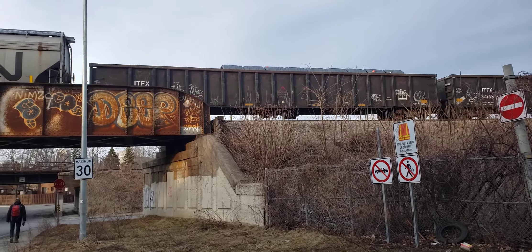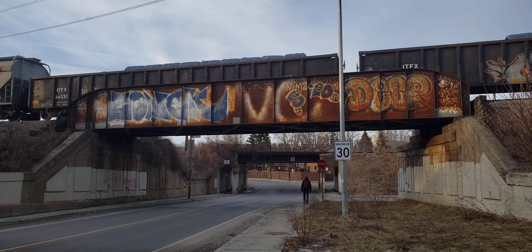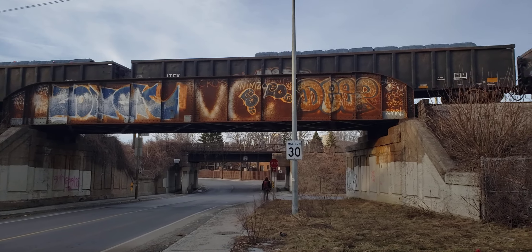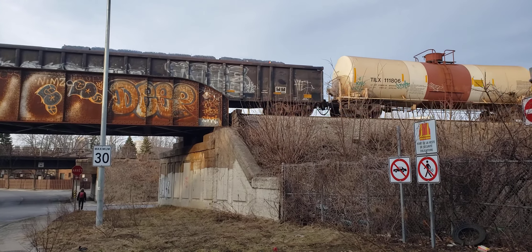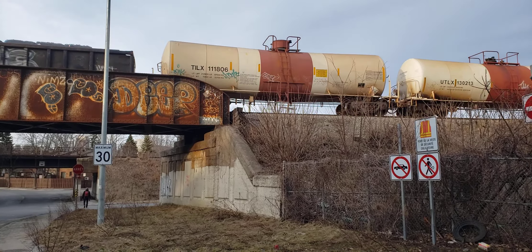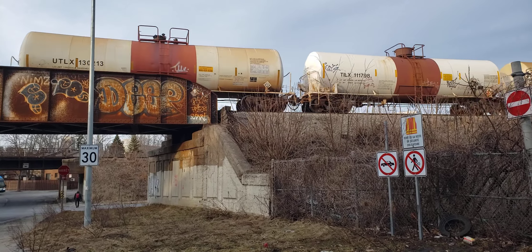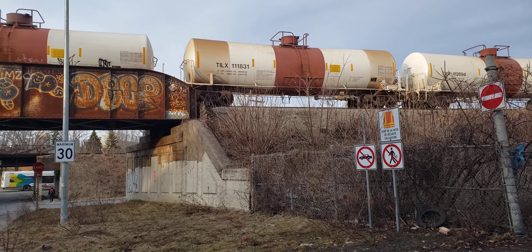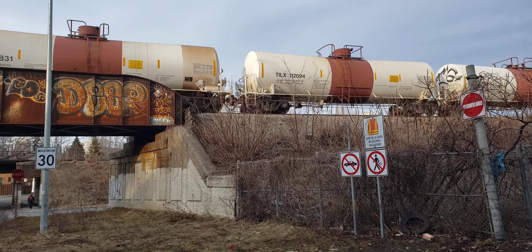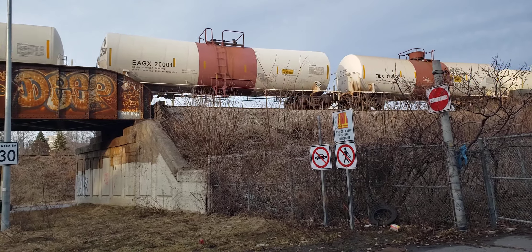And here comes some more — well, not too many more of these gondolas. You can see that they've got some kind of metal in them — coils or something, wire. So kind of a three-for-one video since I got the VIA train at the beginning as well.